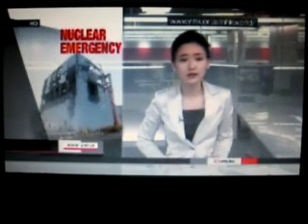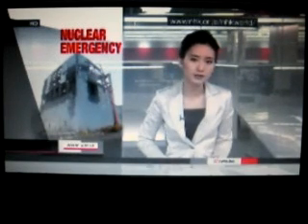You're watching NHK World Newsline. It's 9 a.m. here in Tokyo. I'm Sherry Ann. The situation at the Fukushima Daiichi nuclear power plant remains serious. On Saturday, the Nuclear and Industrial Safety Agency said a considerably high level of radioactivity was detected in seawater near the plant.